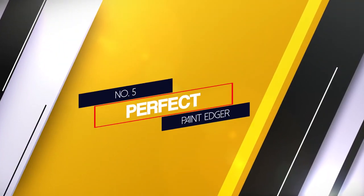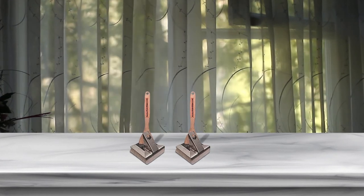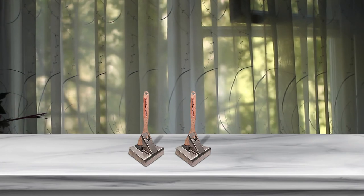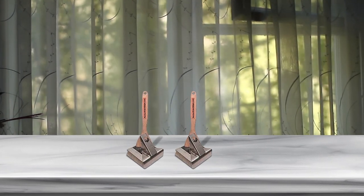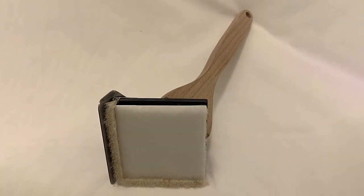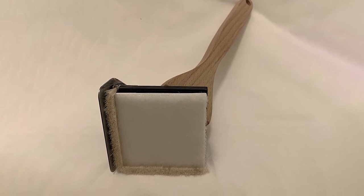Number 5: Perfect Paint Edger. The Perfect Paint Edger is designed to replace the need for a traditional paintbrush for most cutting in and virtually eliminates the need for painter's tape. It can be used for right-handed or left-handed work. It is built with a durable, solid wood handle, ABS plastic pad holder and stainless steel adjustable guard.